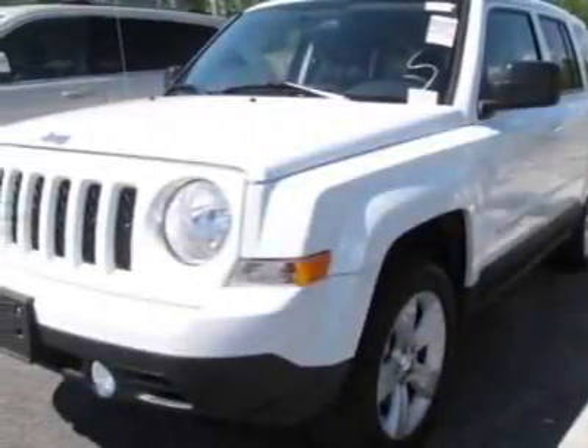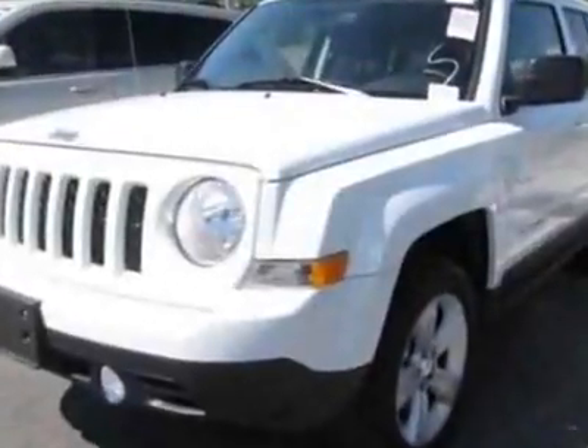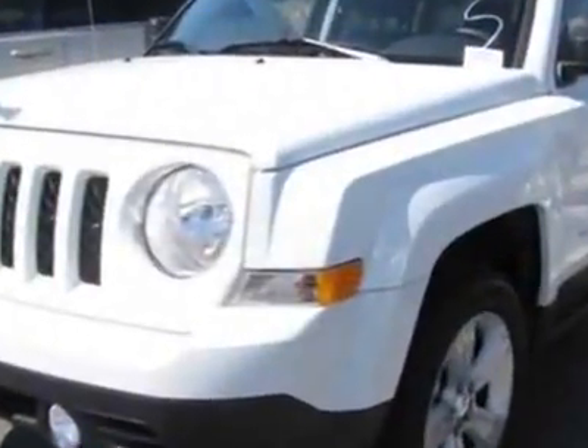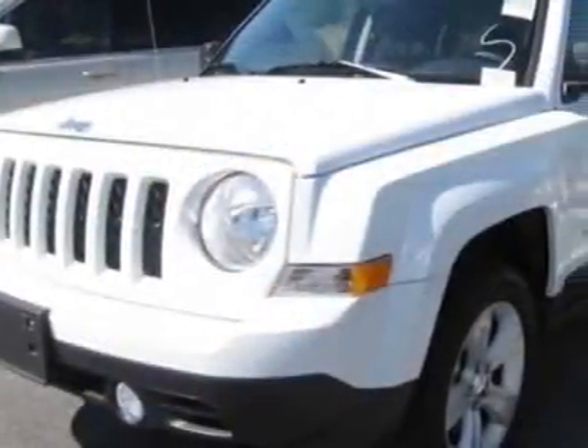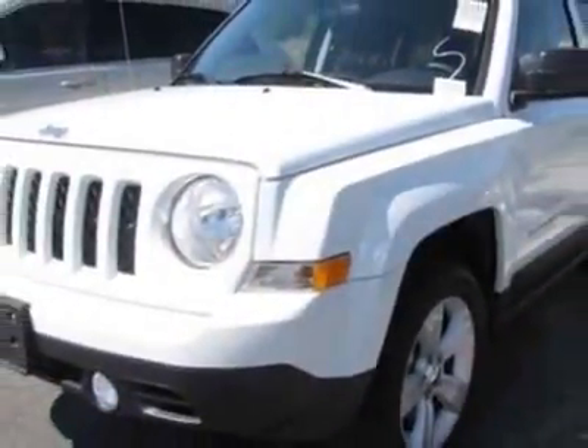Look at this 2011 Jeep Patriot. Carpex has certified this Patriot as having one owner. This Patriot has just under 18,500 miles. For your protection, a warranty is available for this vehicle.